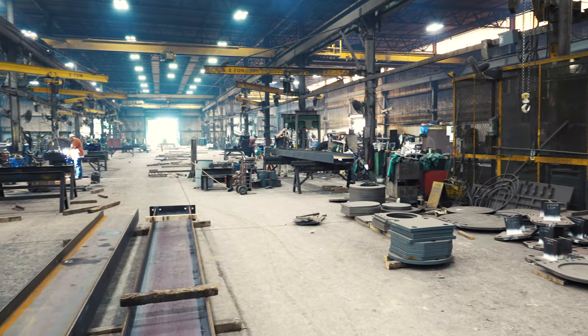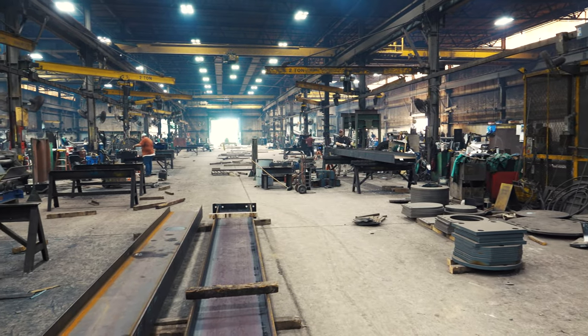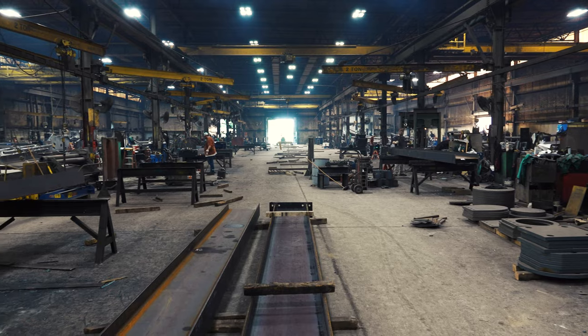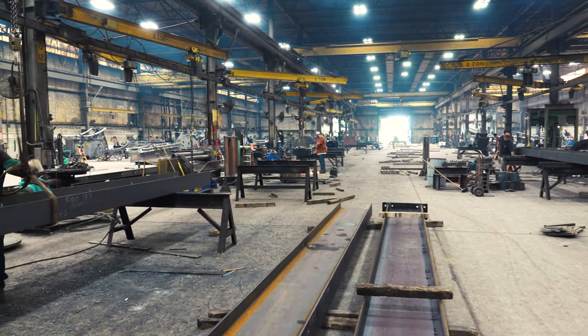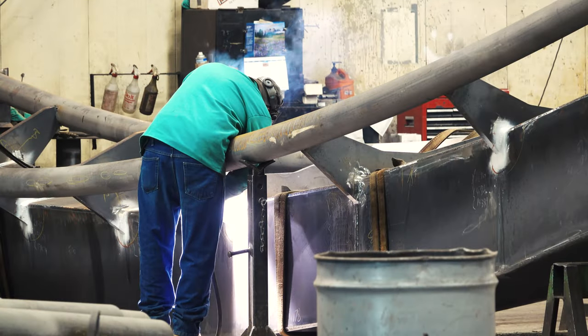We got started in the roller coaster business back in the mid-90s. We were discovered by Bolliger and Mabillard, a Swiss engineering firm. They were looking for a U.S. company to produce roller coaster track for the U.S. market.